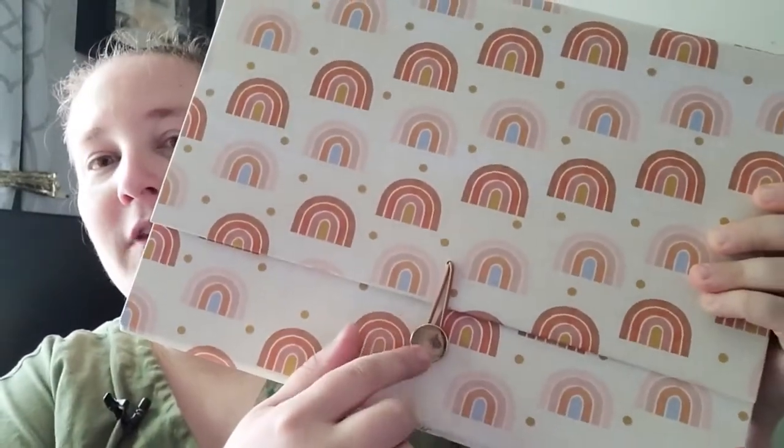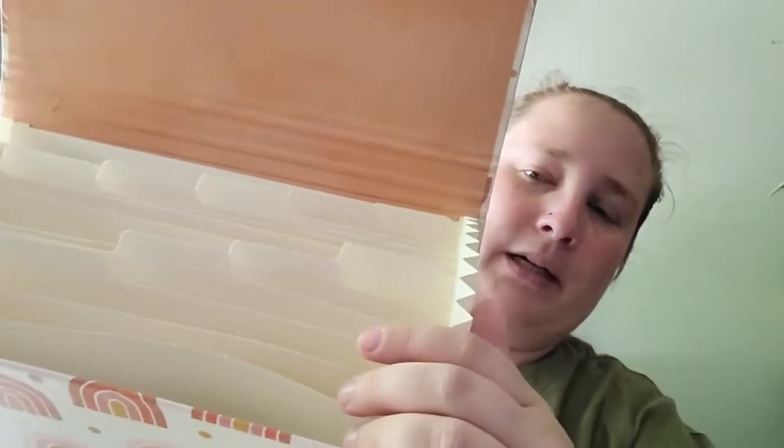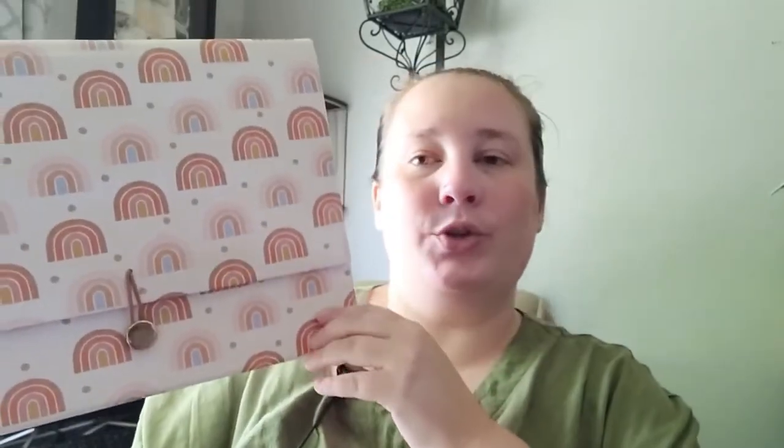Moving along, next up is what I got from Home Goods. I found this really pretty accordion file. I love the gold detail on the button. You open it up and it has all these folders with tabs where you can write down what's in each pocket. I use these to organize papers for my business and taxes. You can also use them to organize stickers or papers in your craft area. This one was $7.99.